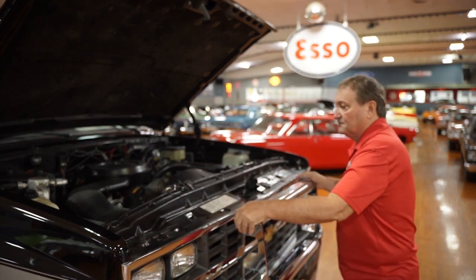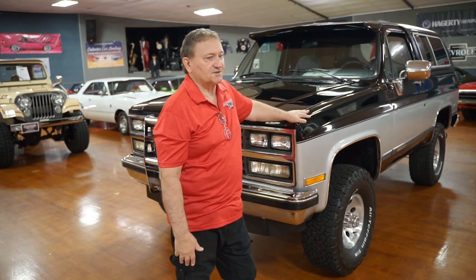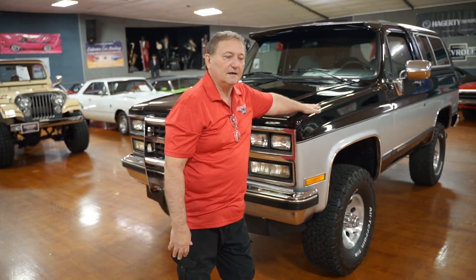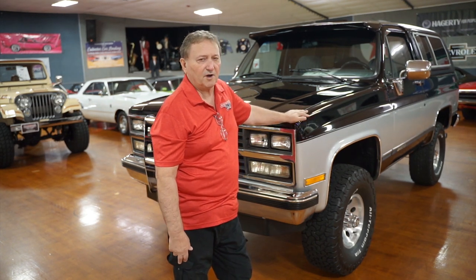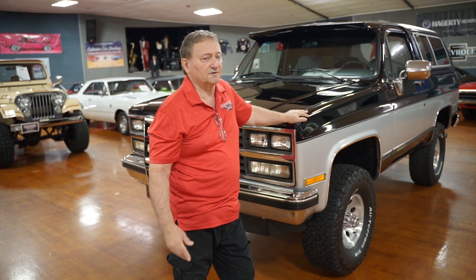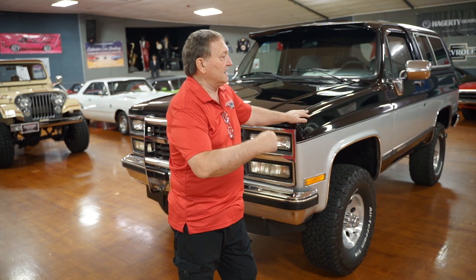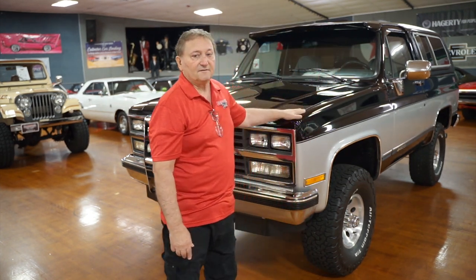We're going to go around the rest of it and show you what we can. You're at Hanksters in Daytona Beach, Florida. We've had a couple of these in the past, but this is certainly the most dramatic one we've ever had here. It's a 1990 K5 Blazer — they're really gaining a lot of popularity right now, especially with the Broncos coming up in money and popularity. First-generation and second-generation Broncos are also starting to follow suit.